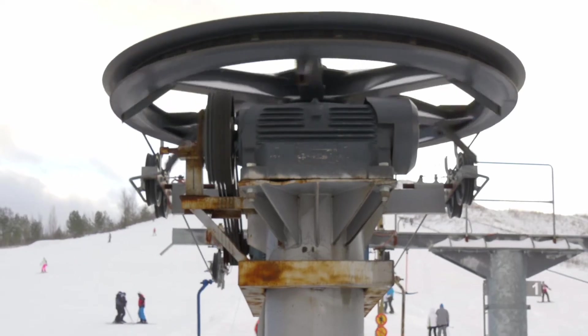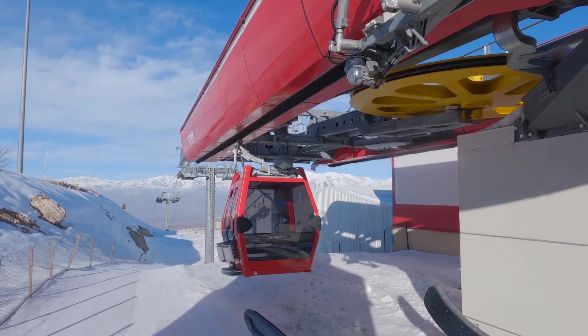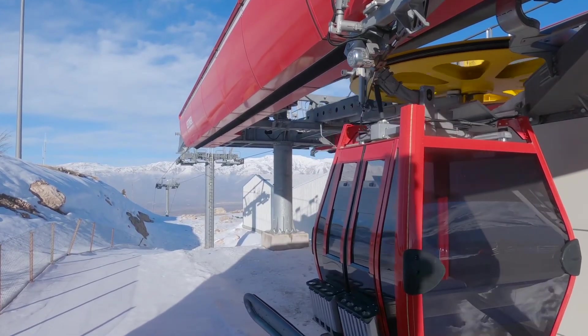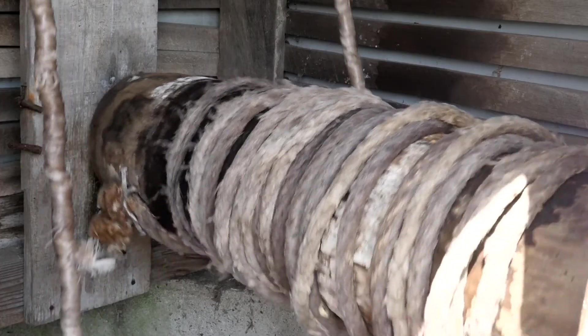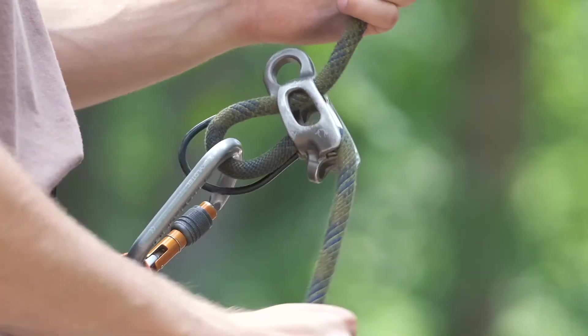However, other pulley mechanisms move laterally, like a ski lift, which stretches a continuous length of chain or wire between two pulleys to move skiers not only up, but also forward. Other common inventions that use pulleys to function are wells, elevators, garage doors, and rock climbing equipment.